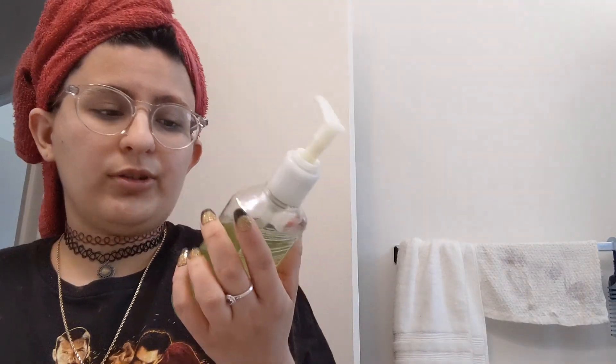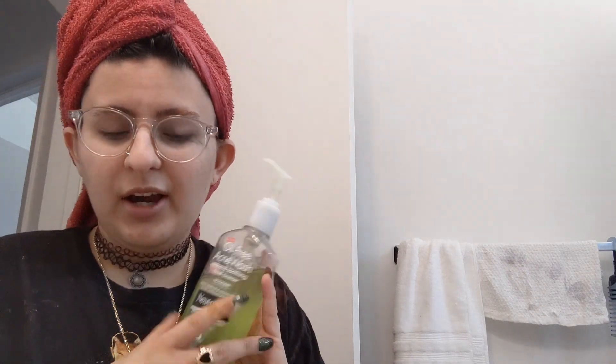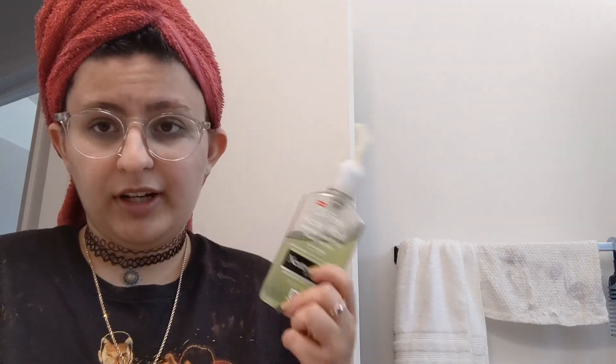Next is the Neutrogena Oil Free Acne Wash. I used this religiously in high school — I thought it was magic because it said 'acne wash.' The app gives it 50 out of 100. It has some low risk cleaning agents and other very low risk ingredients. I got it for redness soothing since I have lots of redness. If you have sensitive skin, take this review with a grain of salt — 50 out of 100 means it's not bad, but not excellent either.